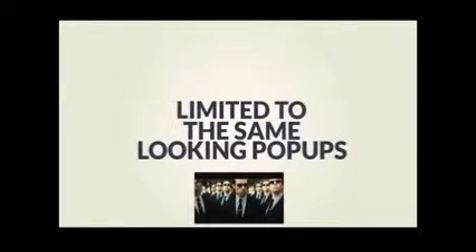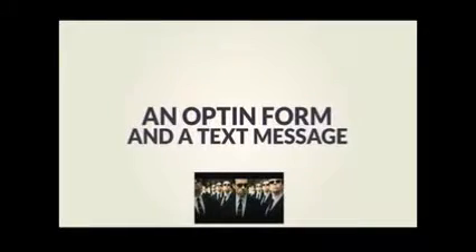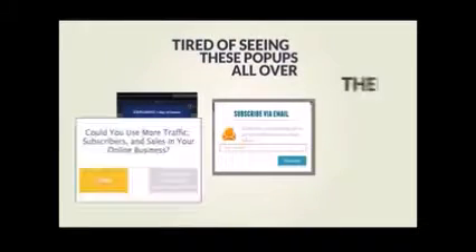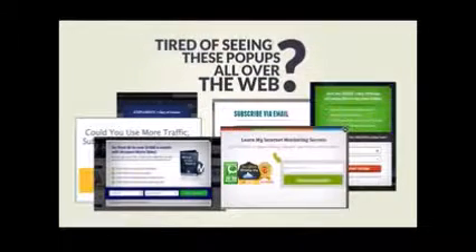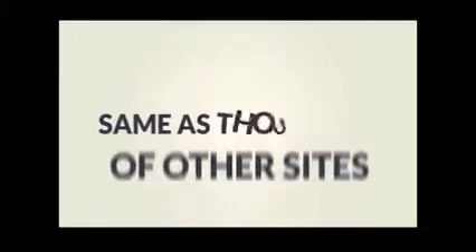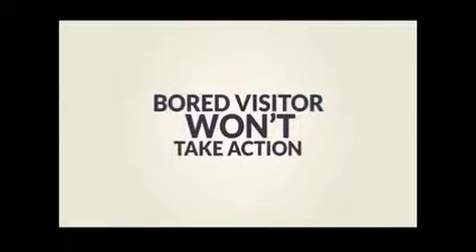But unfortunately, we're still limited to those same looking popups that only offer an opt-in form and a text message, without talking about the painful process of creating them. Aren't you tired of seeing these popups all over the web? Of course you are, and it's even more annoying for your visitors. Having the same popup as thousands of other websites makes it boring for your visitors and won't encourage them to take action.